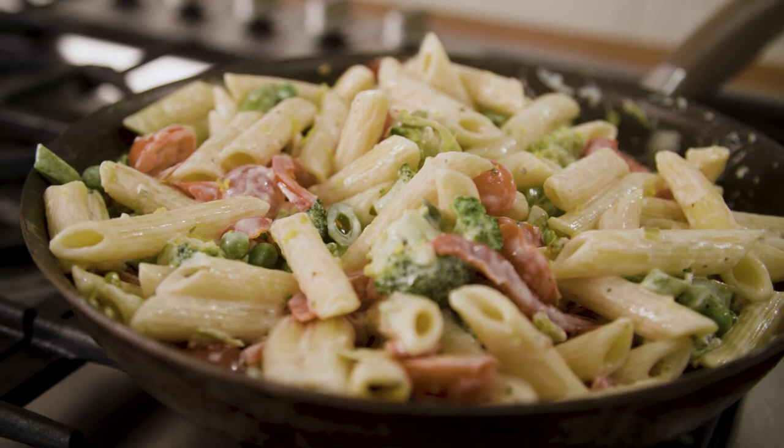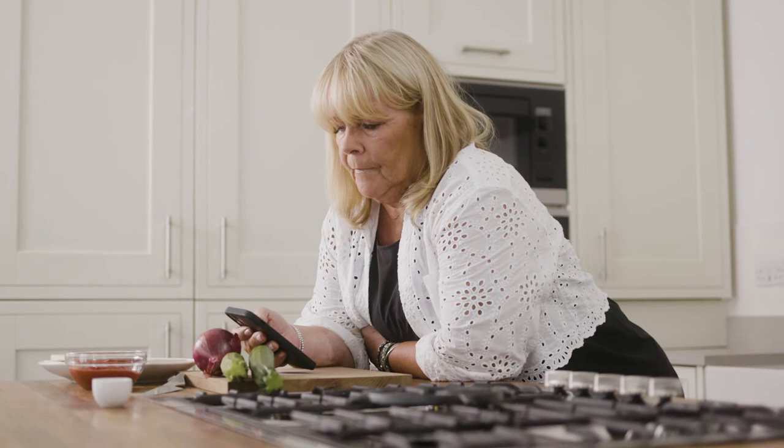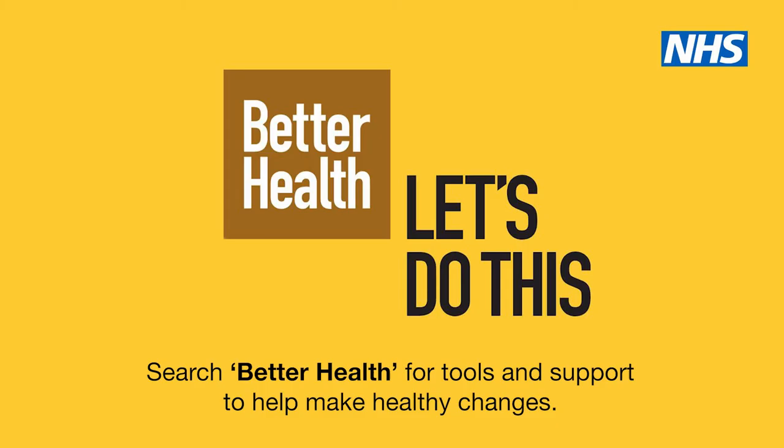So there we have it — three really easy meals to prepare. Didn't take long, and if I can do it, anyone can. The NHS weight loss plan is there to help you lose weight healthily and safely in just 12 weeks. It's free and it's really easy — you set your weight goals and off we go. Better Health can help you lose weight and eat healthier. So search Better Health now.